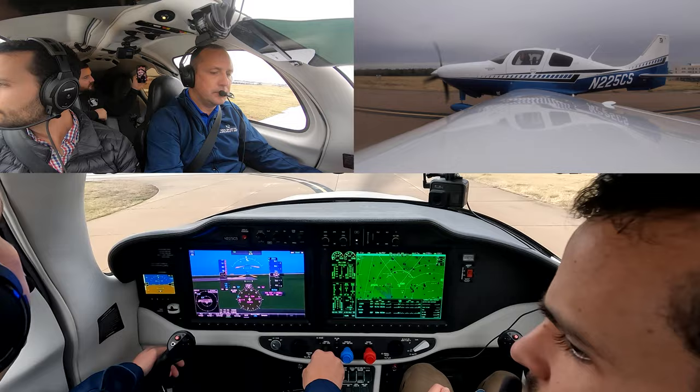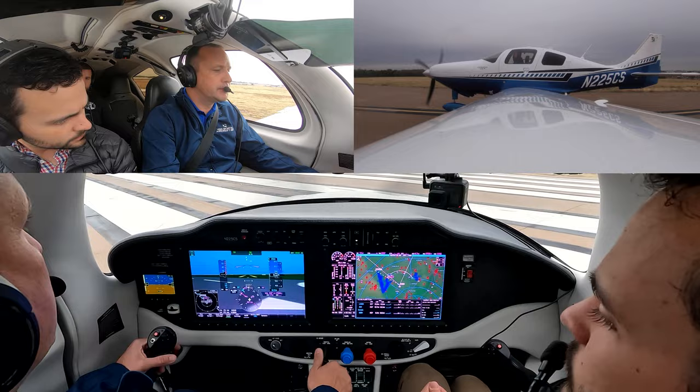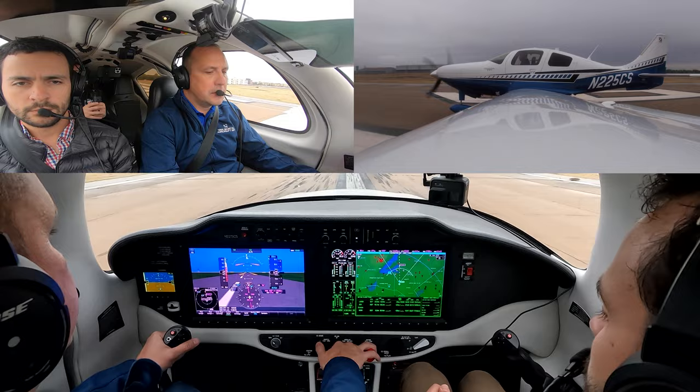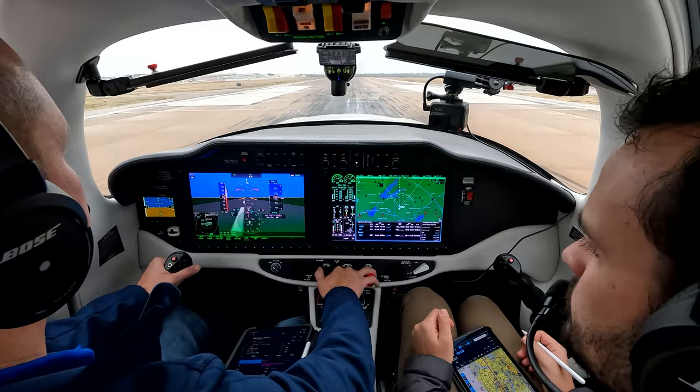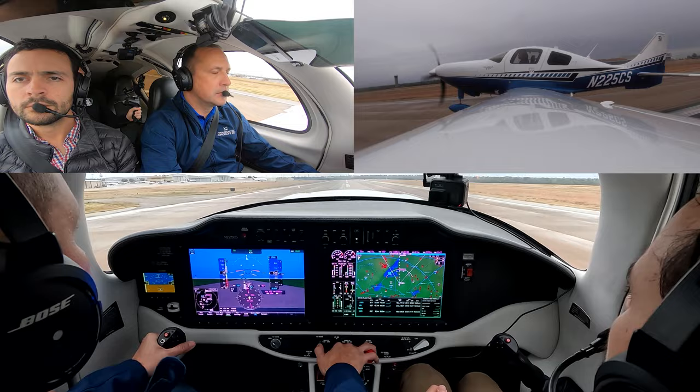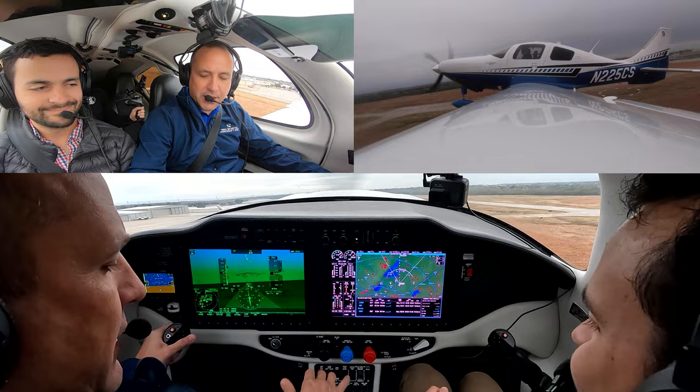What are our ceilings roughly? About 1800 here. Oil pressure is good, power's set. Positive rate, gear up. Gear's coming up. Wow — a little rocket ship!